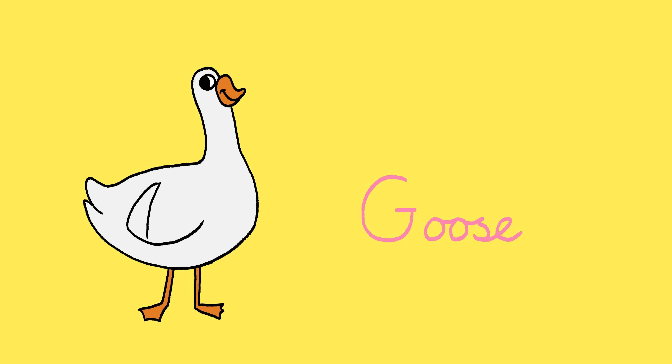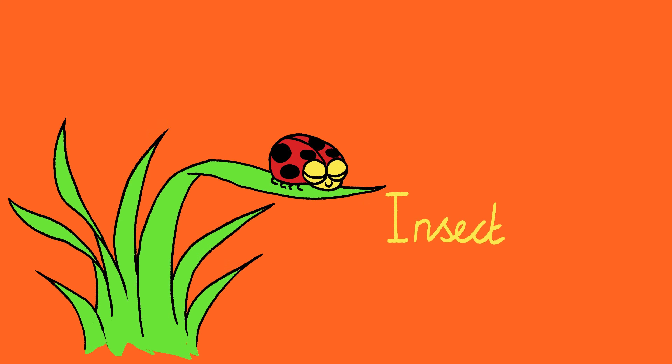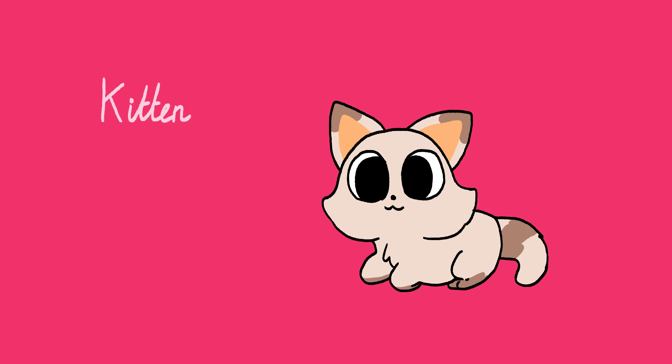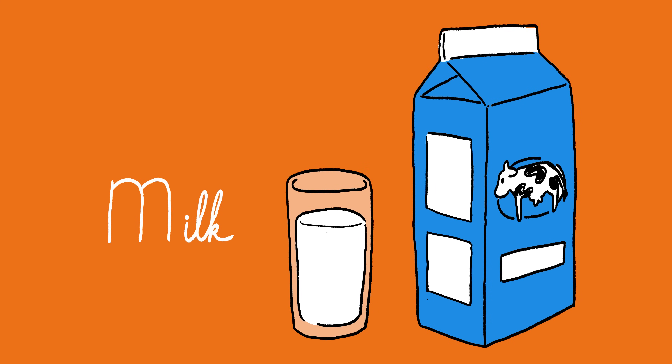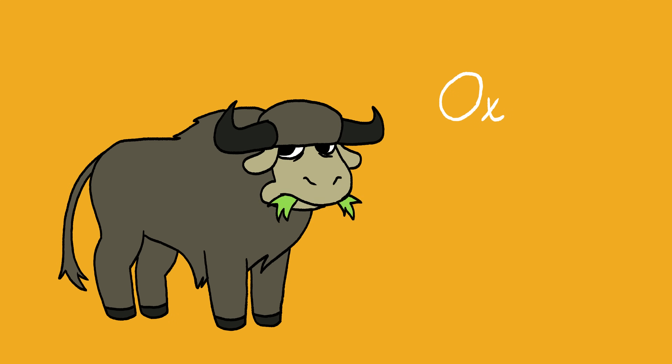G: Goose. H: Horse. I: Insect. J: Jam. K: Kitten. L: Lamb. M: Milk. N: Nesting box.